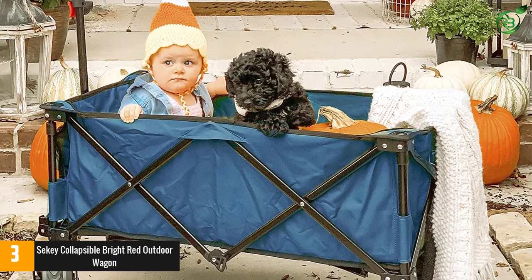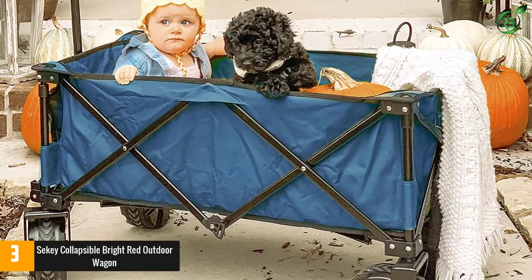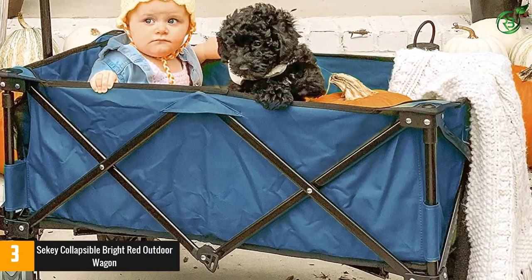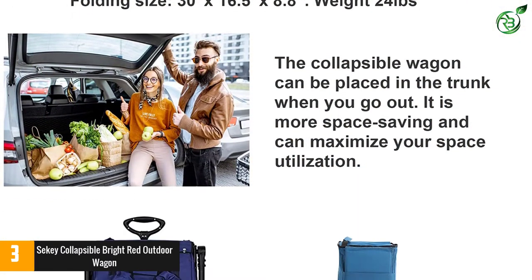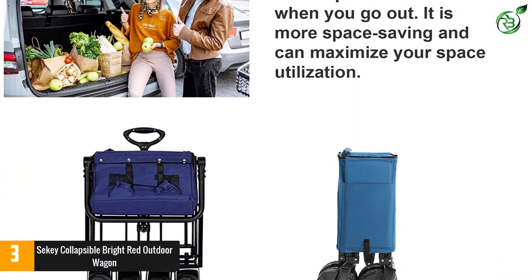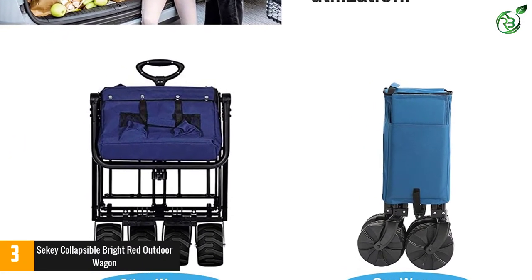The 600D double-layered Oxford fabric is durable and also easy to clean as it can be removed in a jiffy. Zero assembly required, helping users set it up within seconds of unloading from the back of your car trunk. The cart comes with adjustable handles and also has two mesh cups that help in storing beverages without spilling over.